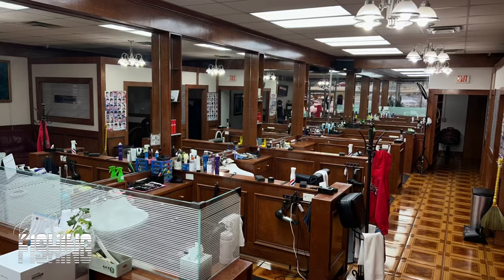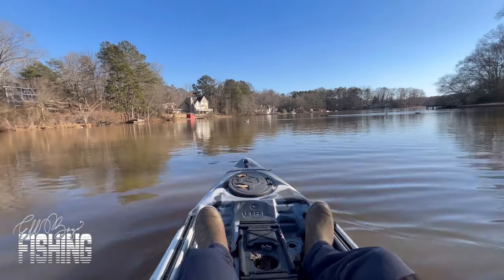Their hours are Monday through Saturday, 9 a.m. to 6 p.m. Definitely go check those guys out — when you walk in, just mention me and you'll get a small discount.